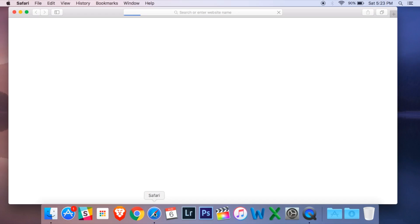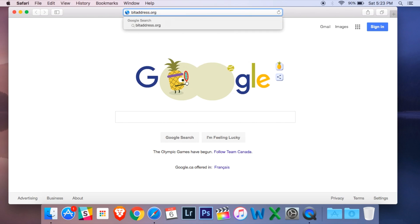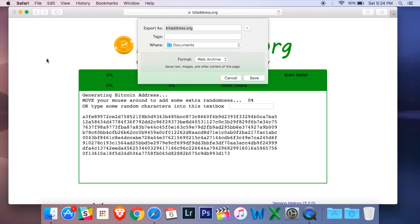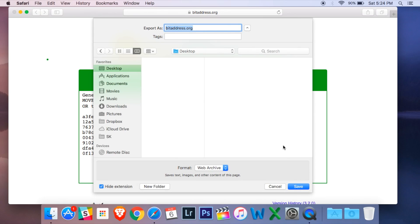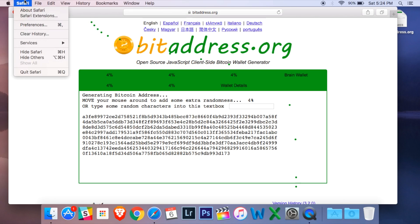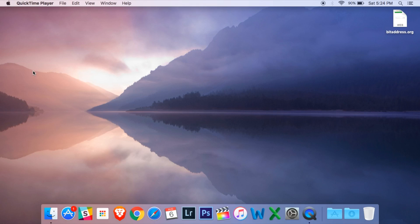Let's take a look at what we're doing here. First, you are going to open up your internet browser — I'll use Safari today — and navigate to bitaddress.org. Once you arrive at the website, you're not going to do anything on it yet. You're going to save it as a file: go to File, hit Save As, and save it as a web archive. The reason we're saving this website as a file is because the most secure way to create a paper wallet is to open it on a computer that has never touched the internet — perhaps by putting this file on a USB drive and opening it on another computer.